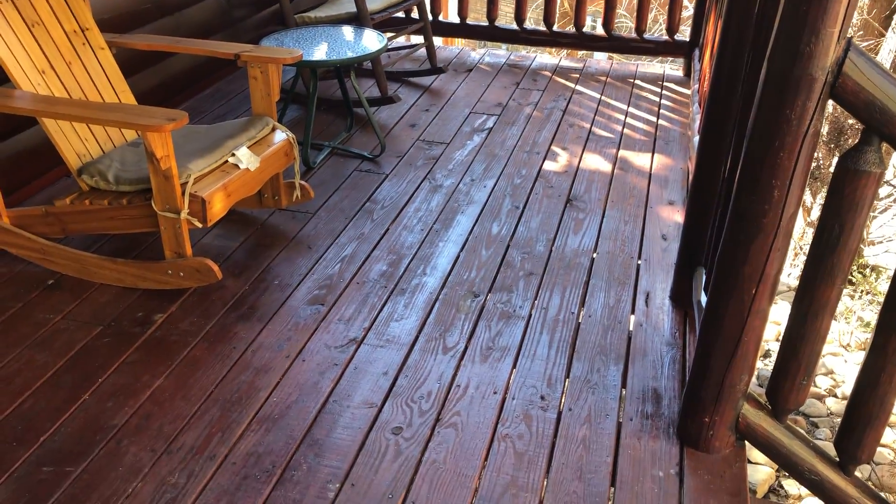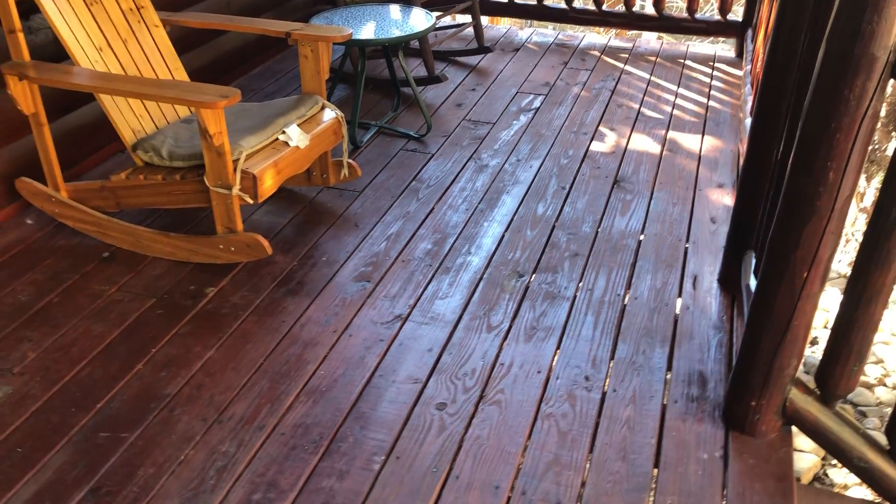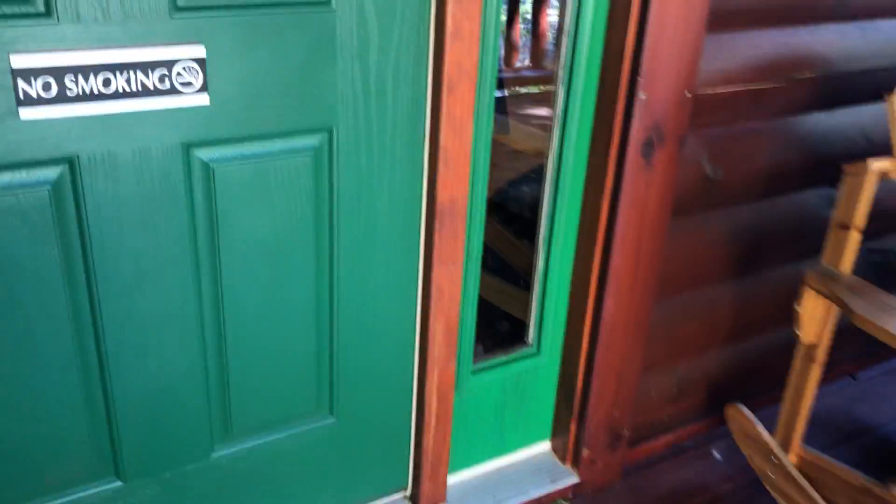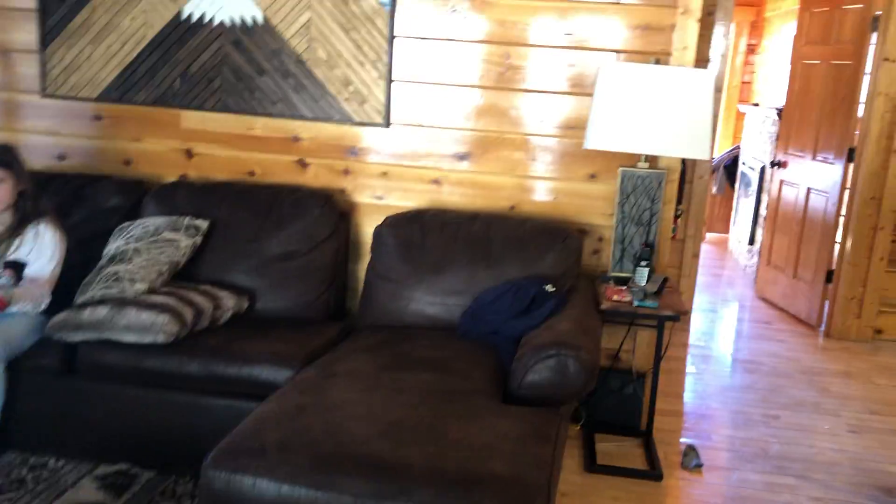This is Andrew's cabin review. I'm not sponsored, so I'm just showing it as-is. I've got some really interesting stuff coming up so stay tuned.